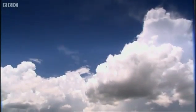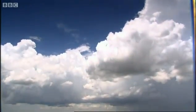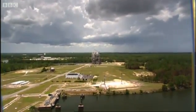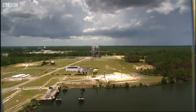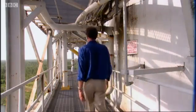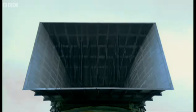Despite the cost, NASA does need to test these engines once in a while. So they built this place in the wetlands of Mississippi.